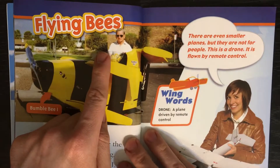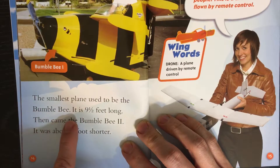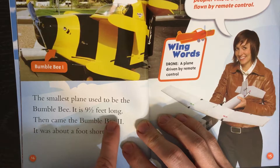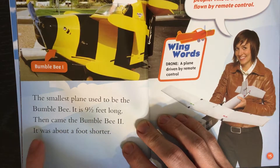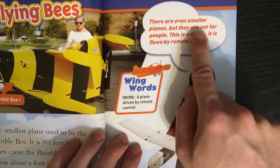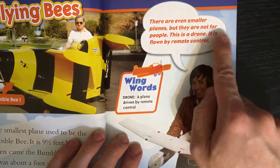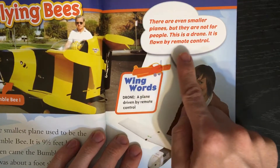Flying Bees. The smallest plane used to be the Bumblebee. It is nine and a half feet long. Then came the Bumblebee Too. It was about a foot shorter. There are even smaller planes, but they are not for people. This is a drone. It is flown by remote control.